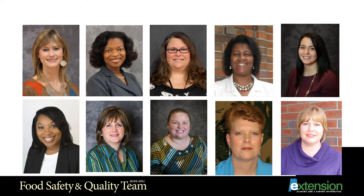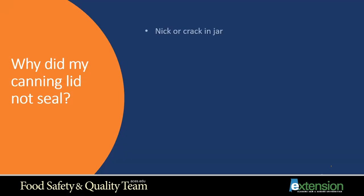As extension agents, part of our job is answering a lot of different calls on food safety and food preservation. We're one of the only organizations left that will actually answer questions on food preservation, and we get some interesting calls sometimes. In this next slide you'll see some of the questions that we get.